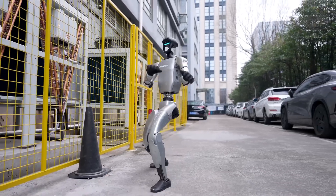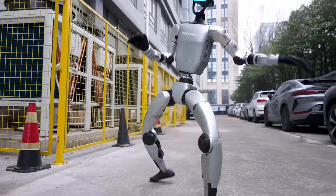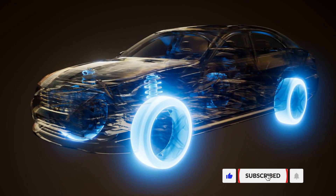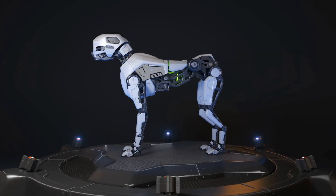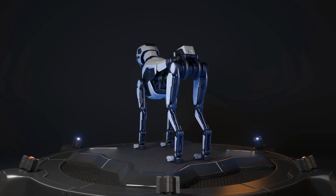A humanoid robot just landed a perfect 720-degree spin kick, and that might not even be the most impressive part. From backflipping bots to AI mechanics building cars, the age of human-like robots isn't coming — it's already here. The capabilities you're about to witness will make you question where the line between man and machine really lies.